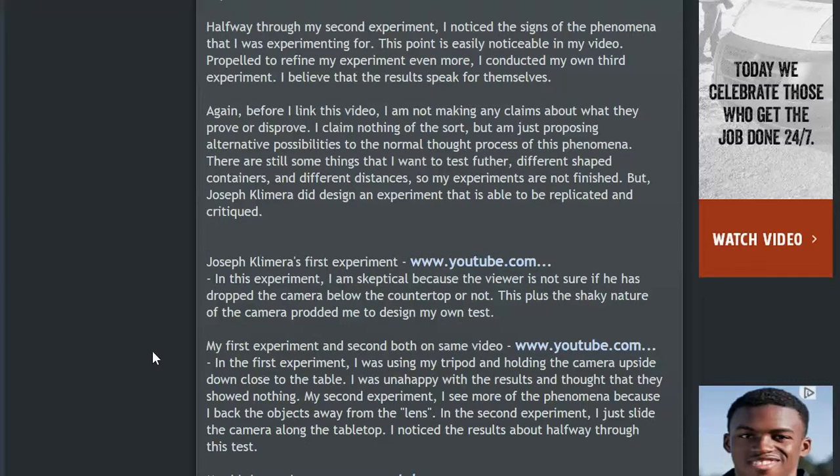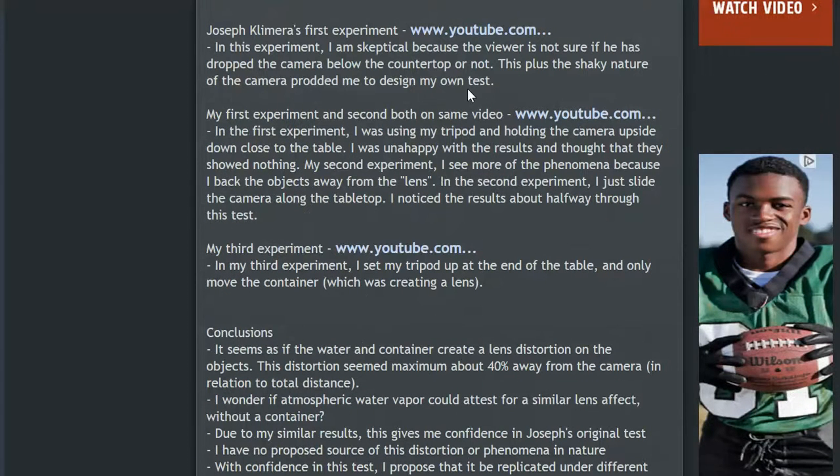There are still things I want to test further — different shaped containers and different distances — so my experiments are not finished. Joseph Clemera did design an experiment that is able to be replicated and critiqued. I was skeptical of his first experiment because the camera might have dropped below the countertop level, plus there was the shaky nature of the camera. In the second video here, I was using my tripod and holding the camera upside down close to the table. I was still unhappy with the results. In the second experiment on this same video, I simply set the camera down and slid it back to see the differences.